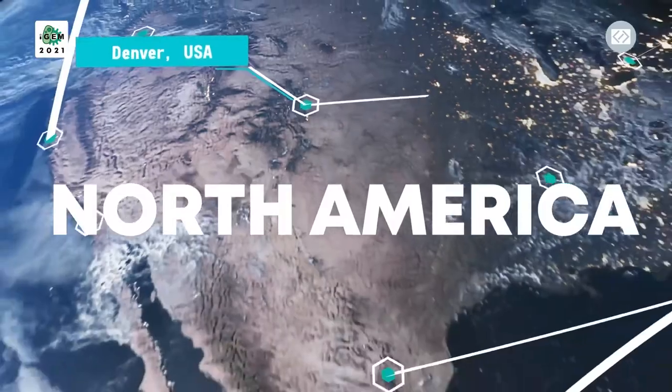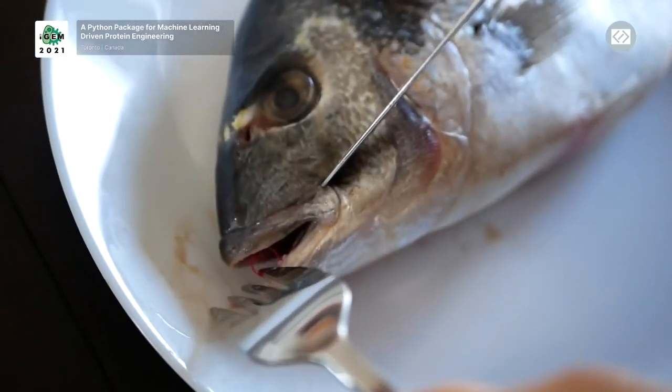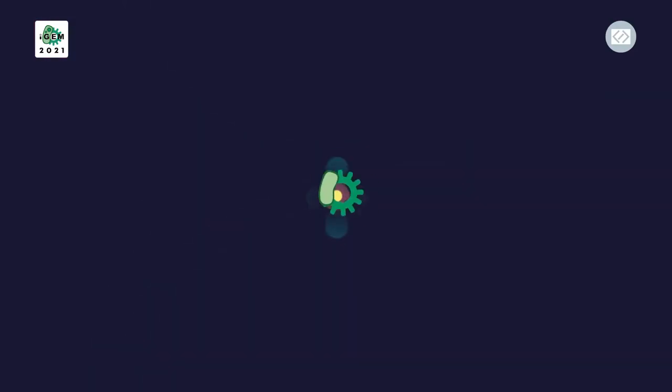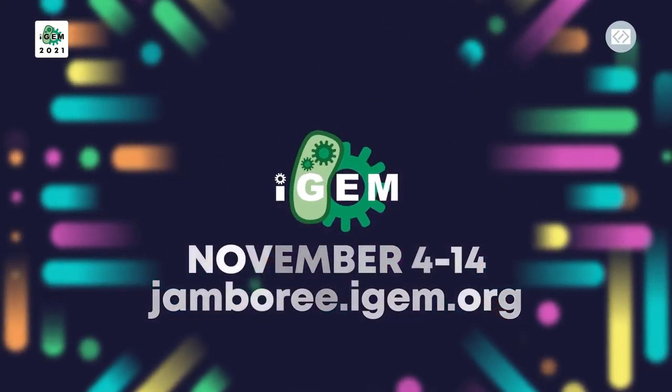From North America — discover many more at the Giant Jamboree and our new platform, iGEM Project Discovery, launching soon.